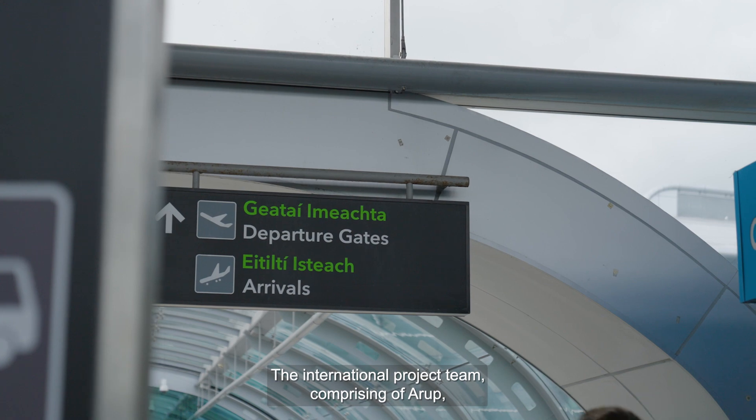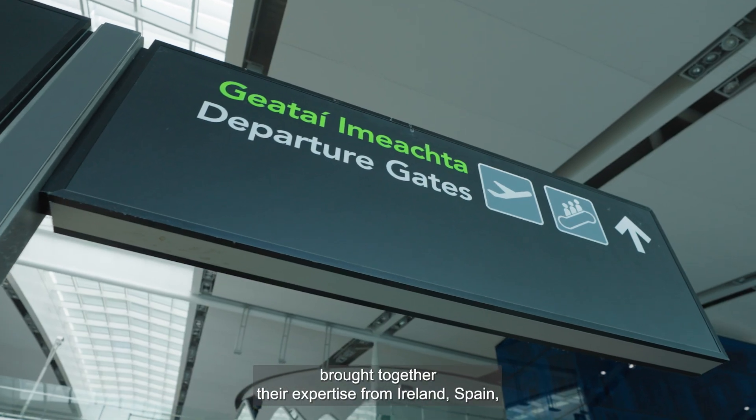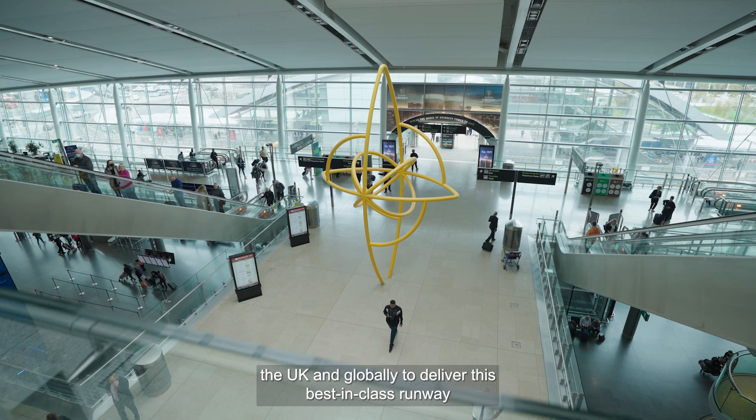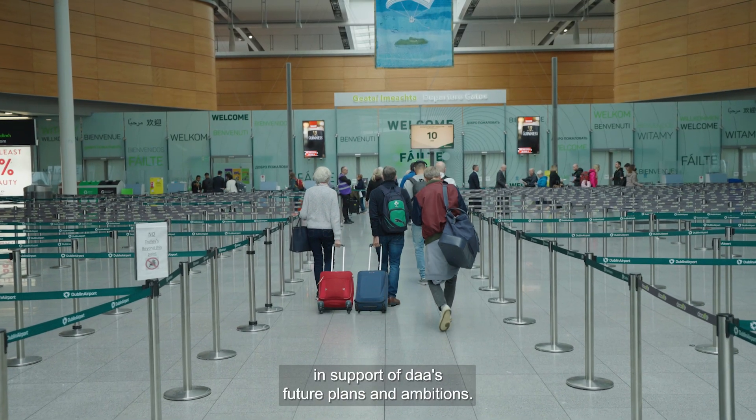The international project team comprising of Arup, Senair, FCC Construccion, and Rowbridge brought together their expertise from Ireland, Spain, the UK, and globally to deliver this best-in-class runway in support of DAA's future plans and ambitions.